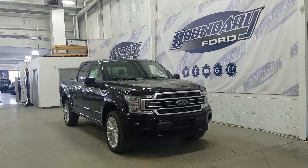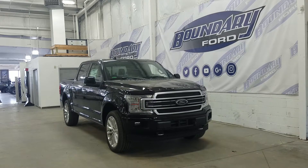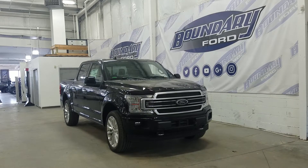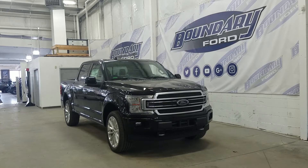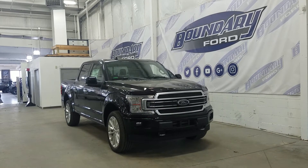Looking to the side, we have 22 inch aluminum rims wrapped in all-season tires with deploying running boards, black mirror caps, and chrome door handles.